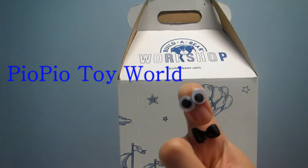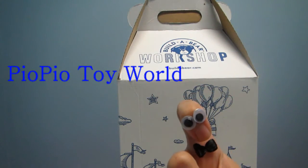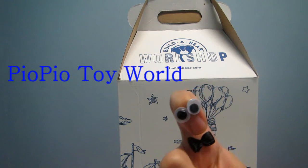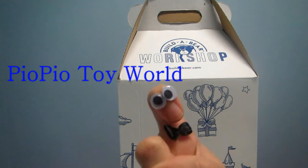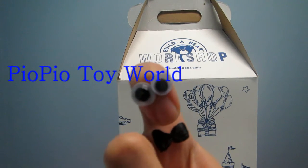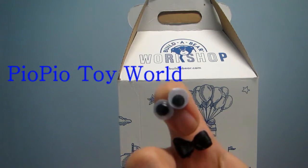Hello everybody, it's me again, Pio Pio! So today we're going to reveal a Build-a-Bear Workshop — it's amazing. I went today and decided to get a bear, so let's see, it comes with a nice box.